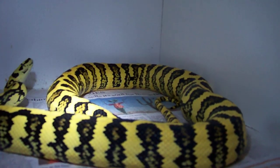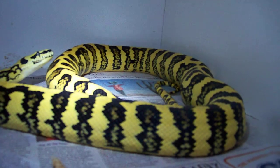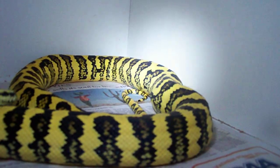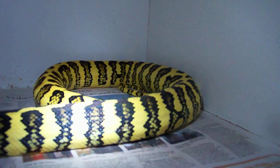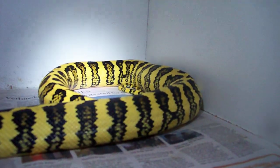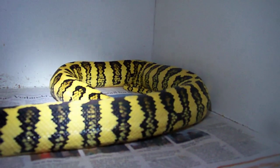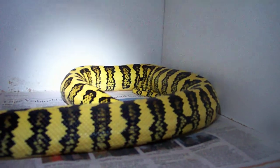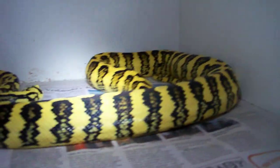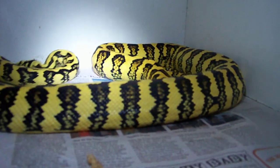And this is her first time — she's a virgin mama. You can see she's tightening up that area right there. So I don't know what we're going to get. I'm just praying that all the babies, all the eggs make it out of her safe and nothing happens to her during the oviposition. Crossing fingers for more awesome jungle jags.